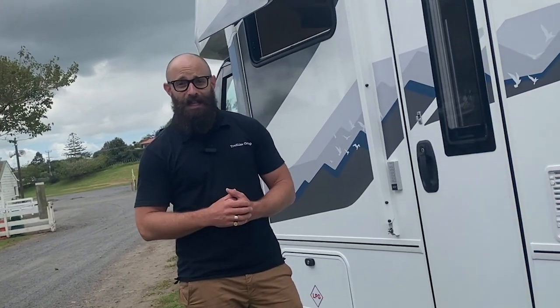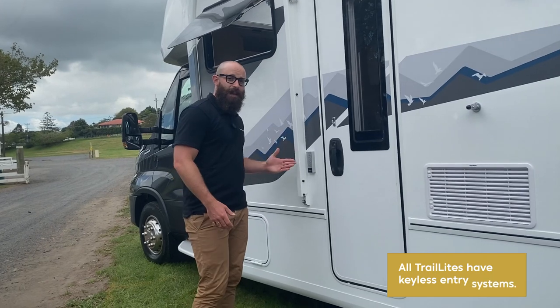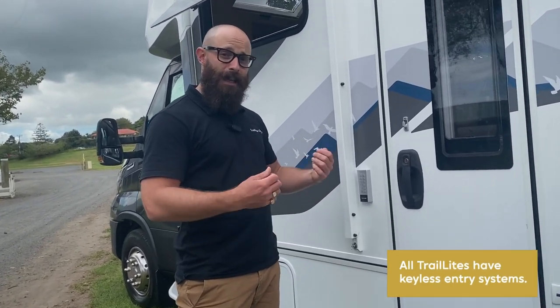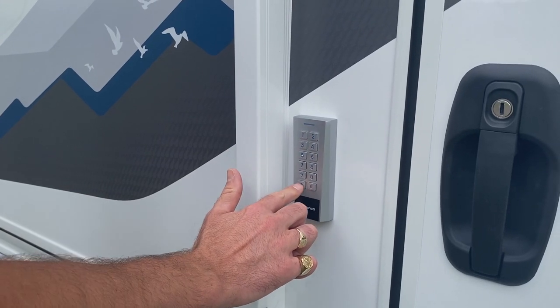If you're going down to the beach for a swim and you don't want to hide your keys in your shoes, every Trail Light comes standard with a keyless entry system, which means you can unlock your Trail Light even if you don't have your keys on you. Follow me and we'll have a look inside.